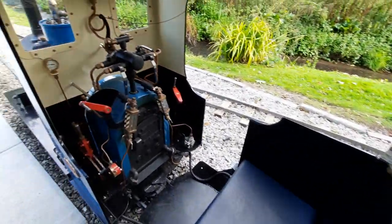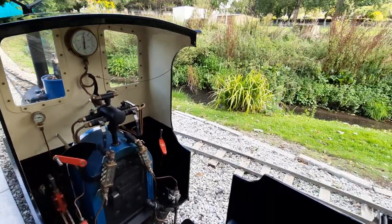Is it inside the engine? Hello, thank you. Bye-bye!